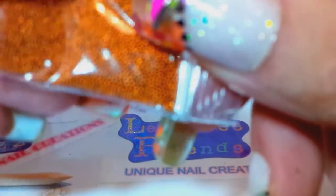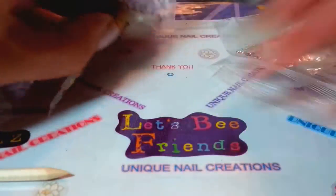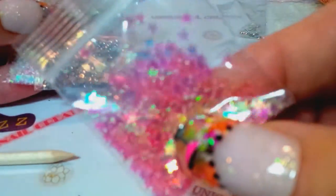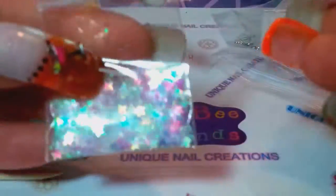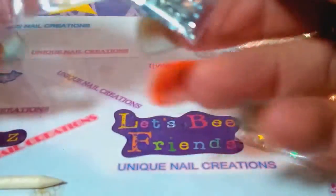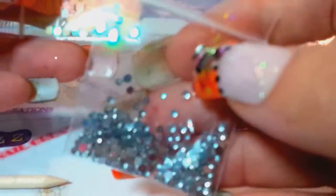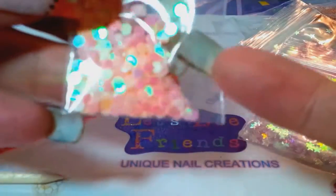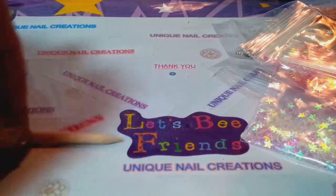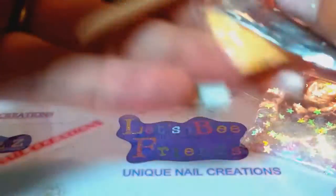There are caviar beads — they're a goldish copper, not a true gold, kind of between copper and gold. Iridescent stars in watermelon or pink, some iridescent white stars, little crystal stones (the small ones), and some peachy pink iridescent hexes. There's also an orange stick in that bag.